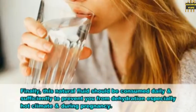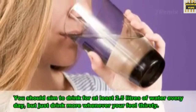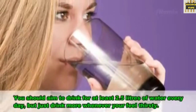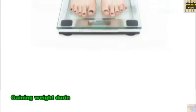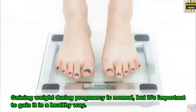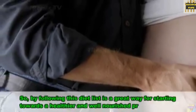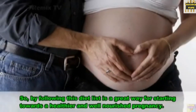31. Water. Finally, this natural fluid should be consumed daily and sufficiently to prevent dehydration, especially in hot climates and during pregnancy. You should aim to drink at least 2.5 liters of water every day, but drink more whenever you feel thirsty. Gaining weight during pregnancy is normal, but it's important to gain it in a healthy way, and following this diet list is a great way to start towards a healthier and well-nourished pregnancy.